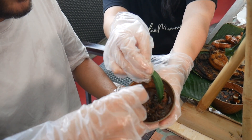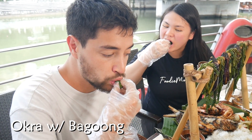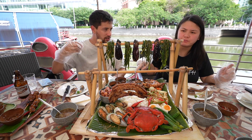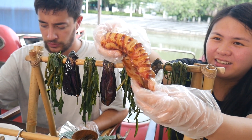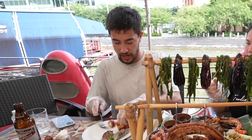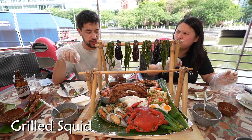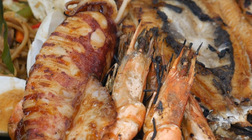Grab some okra and dip it in the bagoong — shrimp paste. I've definitely had shrimp paste but I've never dipped a vegetable in it like that. Never had that style. Next let's try the pusit — grilled squid. Harder to cut with your hands. Pusit, cheers! That's good — same sweet marinade. Soft with a little bit of chewy texture.